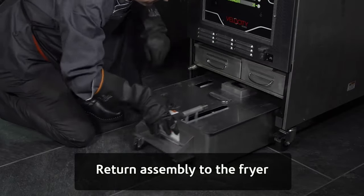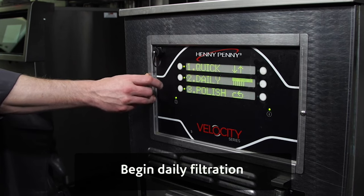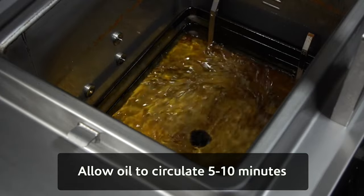If you're filtering your fryer's oil with just paper, you're only catching the crumbs and bits of whatever is being fried. But you're not filtering out the harmful toxins like fatty acids and polar materials that are sitting in your oil.